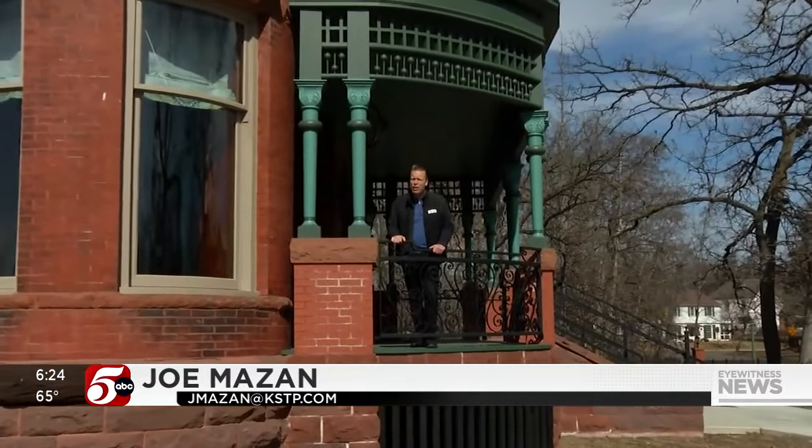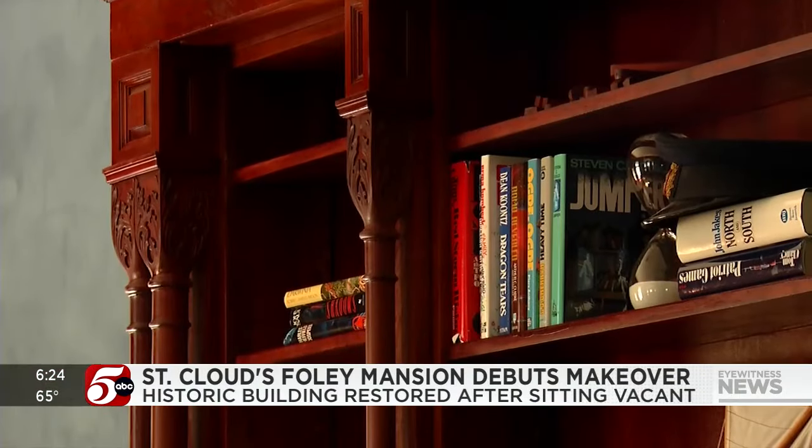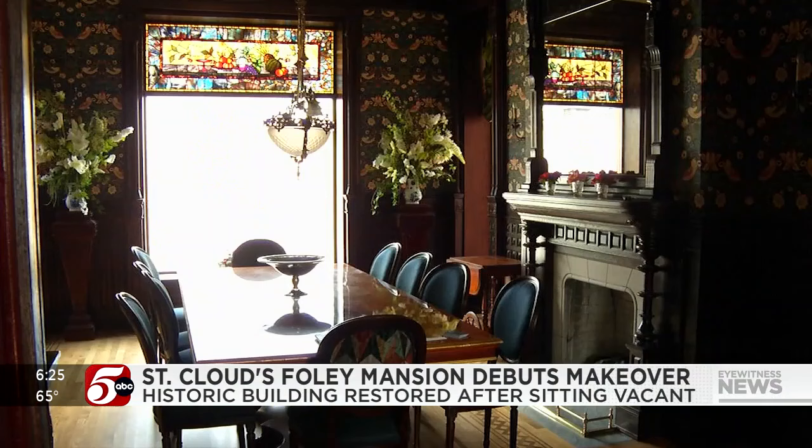Carter didn't have to look very far to find his team of artists. We brought in a lot of specialty artisans — woodworkers, stained glass artisans, tile makers. And amazingly enough, a lot of these world-renowned artisans live here in Minnesota.